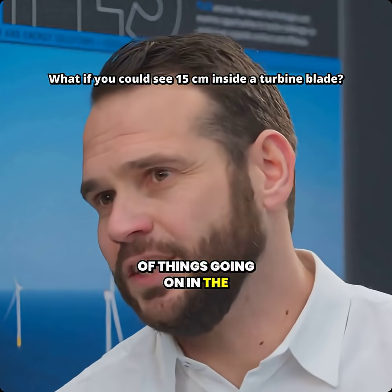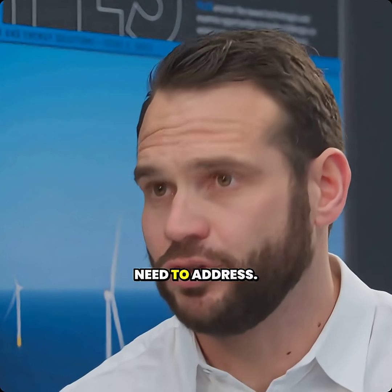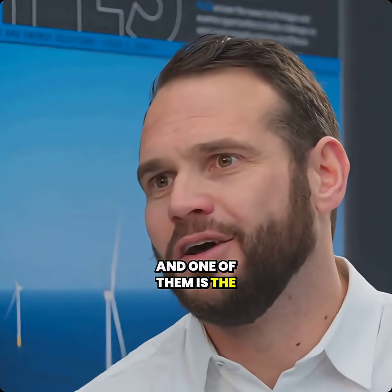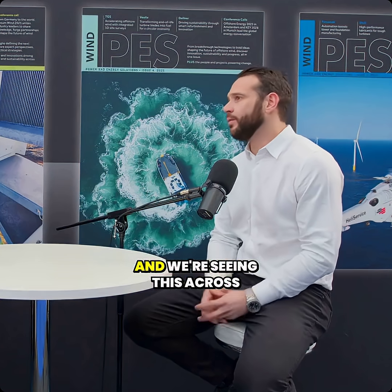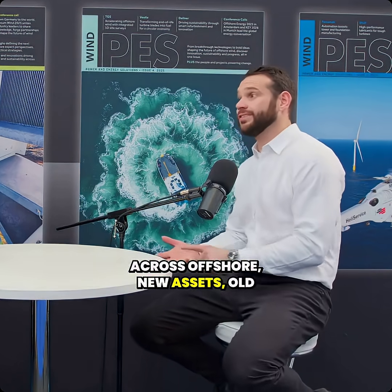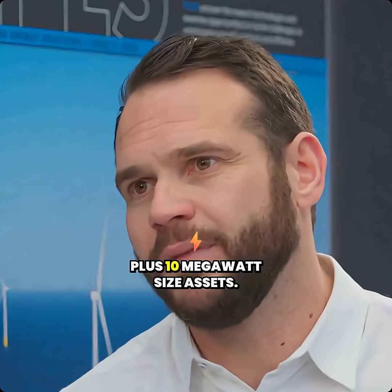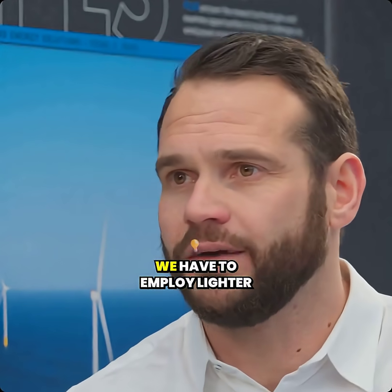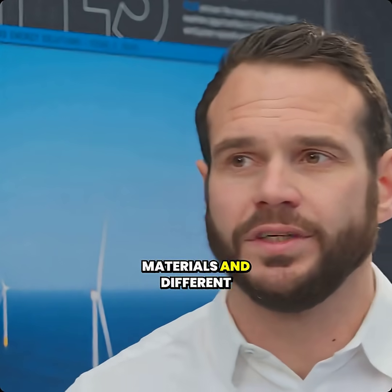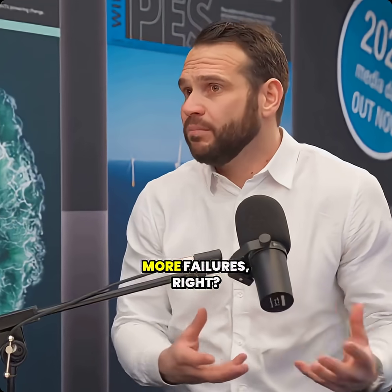There are a number of pivotal issues in the industry right now that we need to address. One of them is the alarming increase in catastrophic blade failures — we're seeing this across turbine types, across onshore and offshore, new assets and old assets, especially as we're getting towards these really large plus 10 megawatt size assets. We're seeing blade design change quite significantly as we employ lighter materials and different methodologies, and that is resulting in more failures.